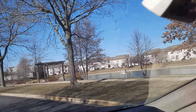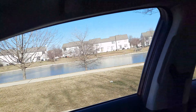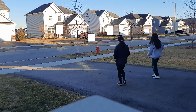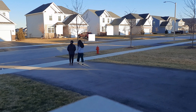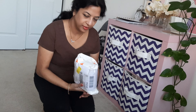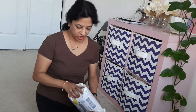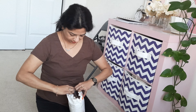One job done! Now off to work. I got this package — I ordered a few fabrics from India and I think this is that package.